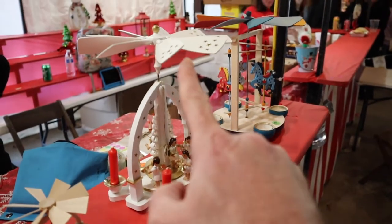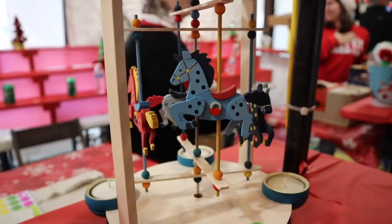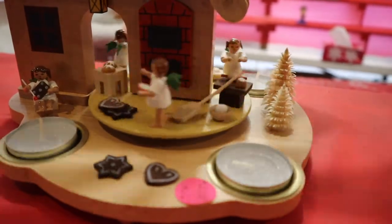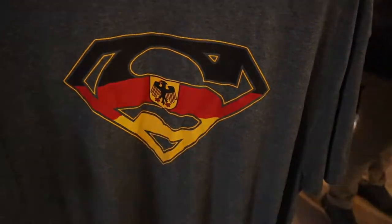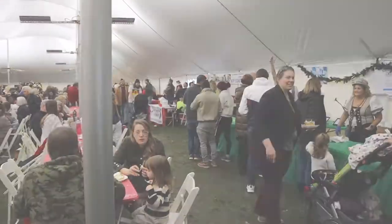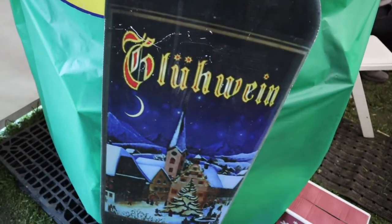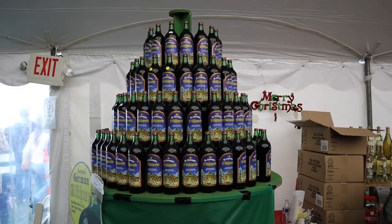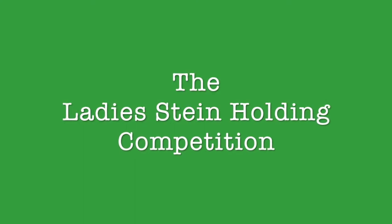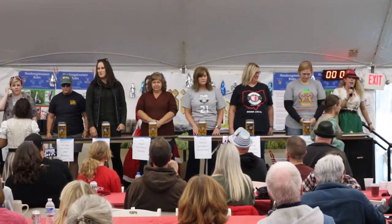Wait till you see these — when you light these candles, the heat makes the blades move. And this is a very cool shirt. And this is the beer garden!